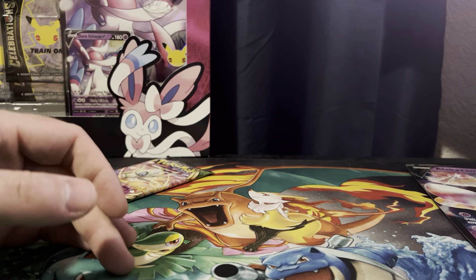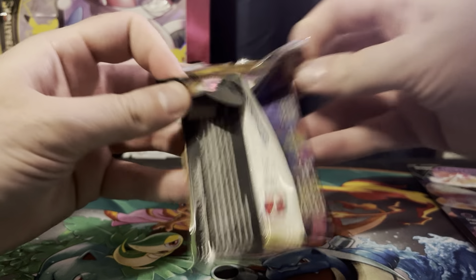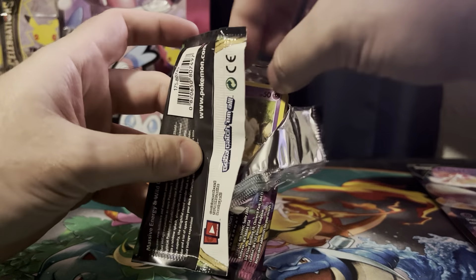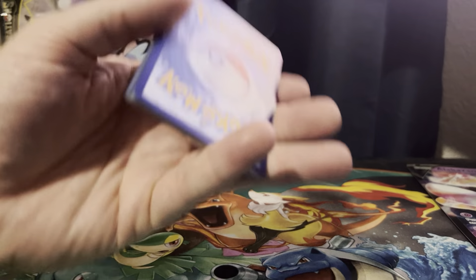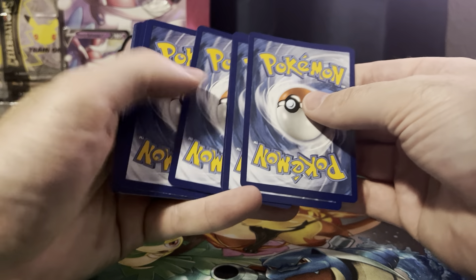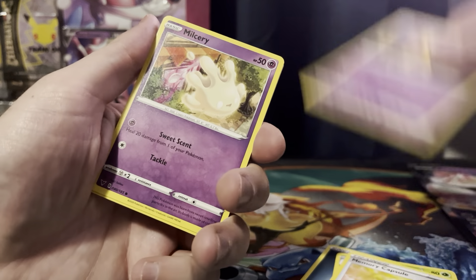This one is Darkness Ablaze — put that over there. And last we got a Vivid Voltage. So unless I get some sort of rainbow, I definitely don't feel the need to waste anybody's time pulling up my set list. Opening the Vivid Voltage now — still no Pikachu.